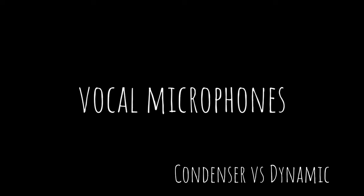Condenser microphones or dynamic microphones — which are the best solution for your voice? Let's find out. Hey guys, I'm Francesco, welcome to my channel. Today we're going to talk about these two main families of microphones and find all the pros and cons of each kind, and maybe we'll find out which is the best kind for your voice.